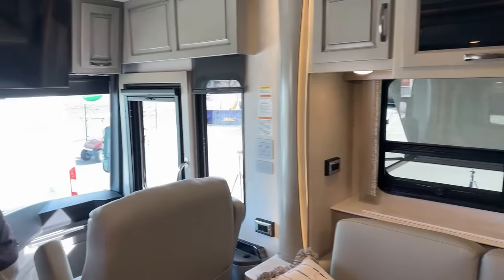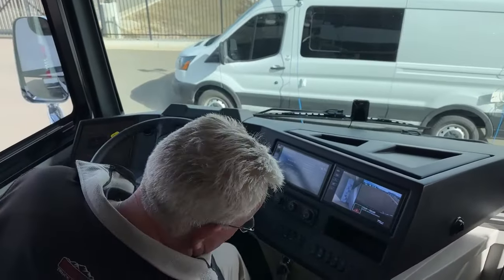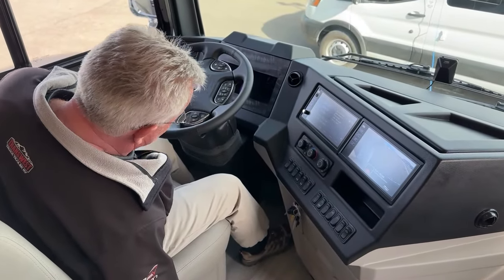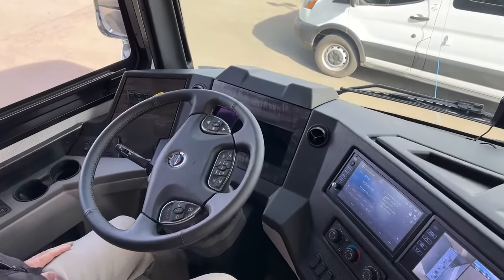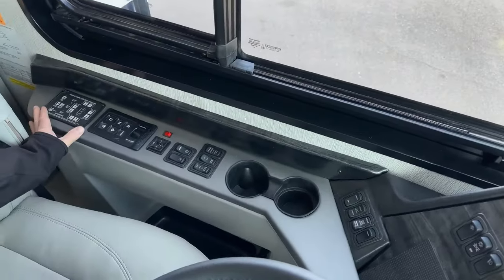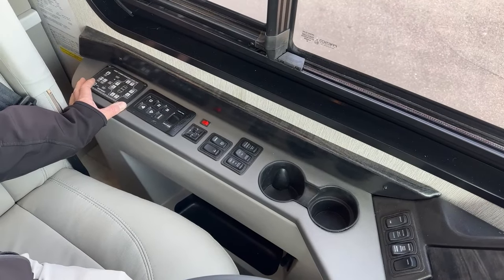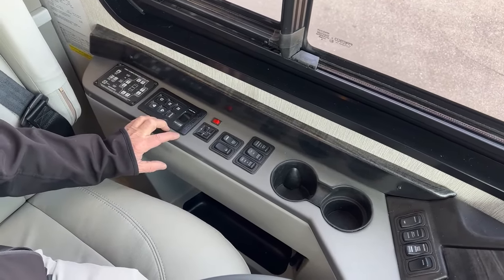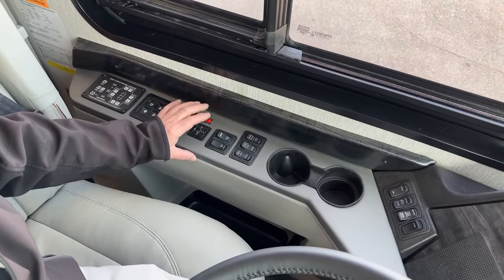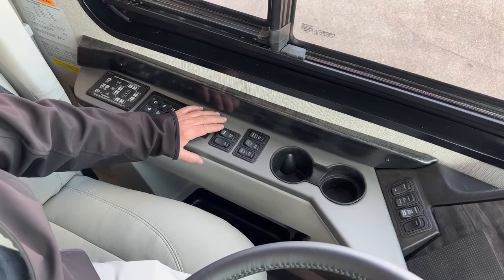Let's talk about what we've got going on in the dash. This is the Spartan K2 chassis — more coaches are built on Freightliners, but I always like the Spartan. On this side we have our full automatic levelers — just hit the button and it does it on its own. We also have an Allison 3000 6-speed transmission, mirror controls with heated mirrors, and an ATC override for auto traction control.